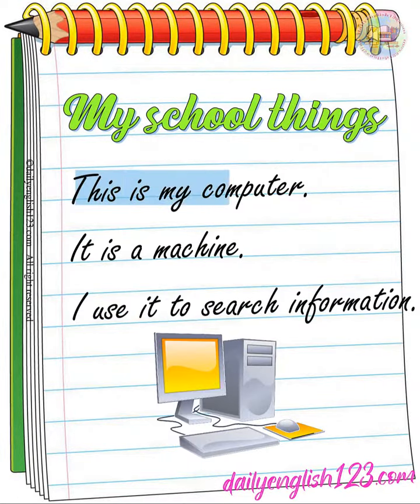This is my computer. It is a machine. I use it to search information.